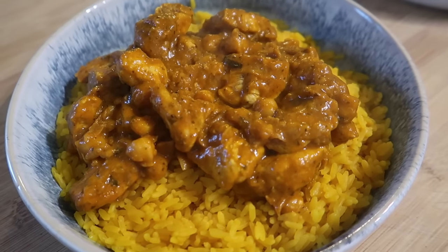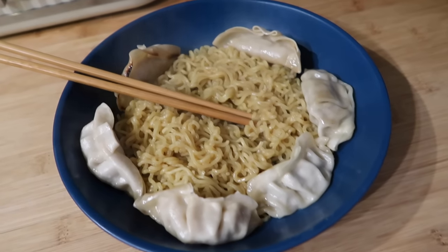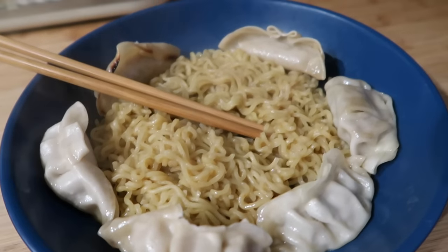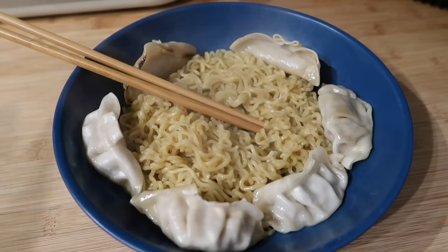We've got some simple ramen and gyoza for dinner tonight — half are chicken and half are duck. The boys are going to use chopsticks and probably throw it all over themselves. We've got some crispy onions, chopped red chilies, and spring onions to go on top for anyone who wants them.